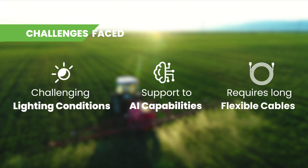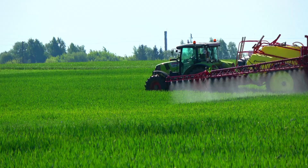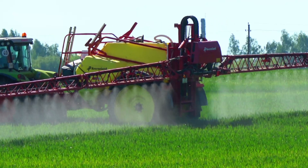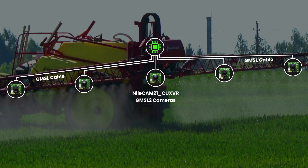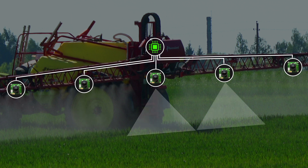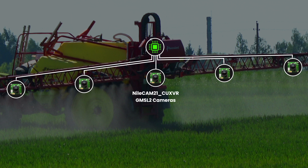It also requires flexible cabling options to cater to the large dimension of these vehicles. NileCam 21 CUX VR is built to meet all these requirements. It comes with the GMSL2 interface that allows transmission of video data up to a distance of 15 meters. The HDR capability of this camera helps to produce exceptionally clear and sharp images of crops even in challenging lighting conditions. This camera also supports the NVIDIA Jetson platform, which has AI capabilities that allow the development of intelligent solutions for agricultural applications.